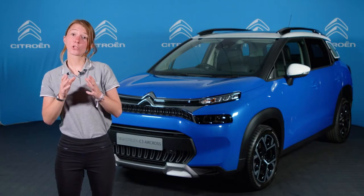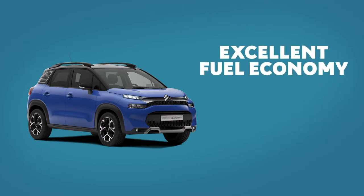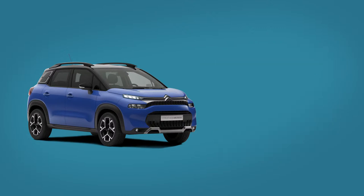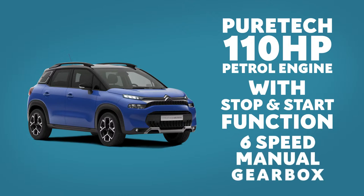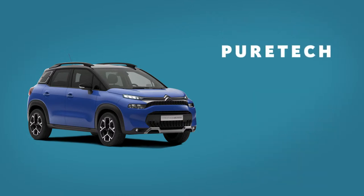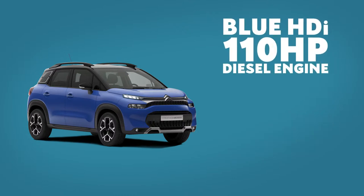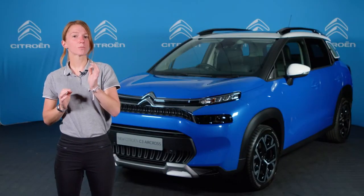The new C3 Aircross SUV is offered with a choice of petrol and diesel drivetrains, and its lightweight and efficient design means fuel consumption and CO2 emissions are amongst the lowest in the segment. The engine range includes an award-winning PureTech 110bhp petrol engine with stop-start, mated to a 6-speed manual gearbox, or a 130bhp version with a 6-speed EAT6 efficient automatic gearbox. There is also a BlueHDi 110bhp diesel engine with stop-start and 6-speed manual. All engines provide excellent fuel economy and meet the latest Euro 6.3 emission standards.